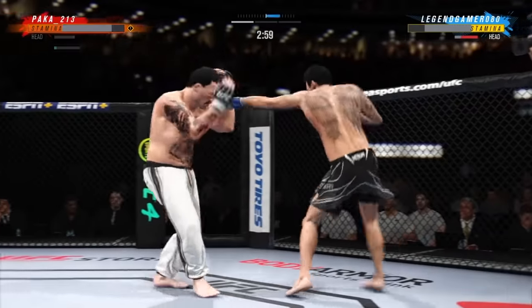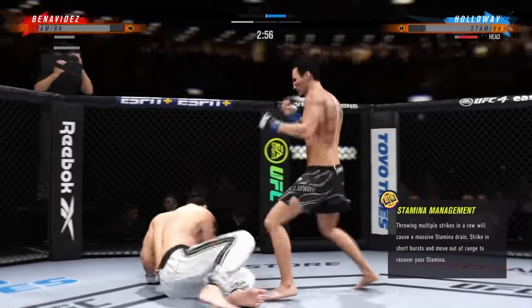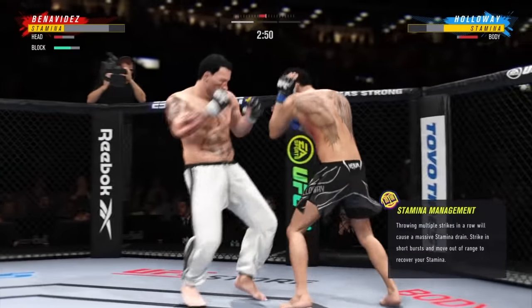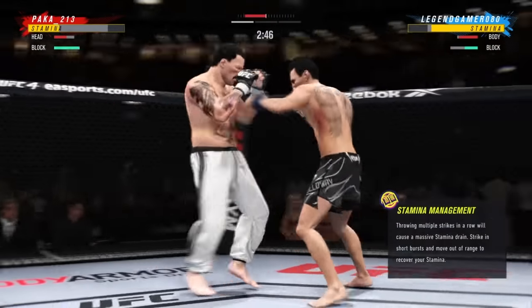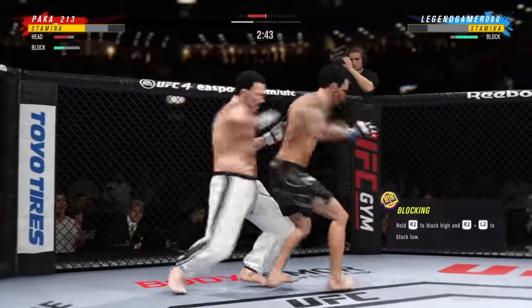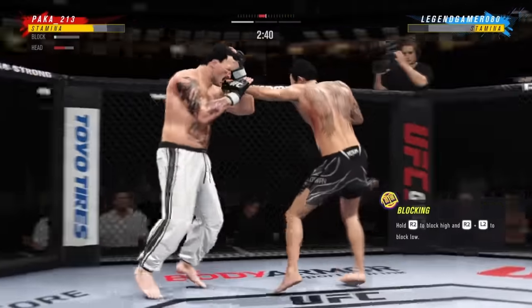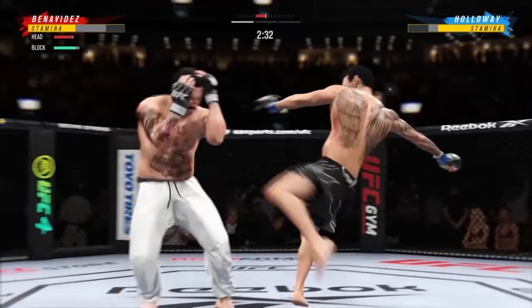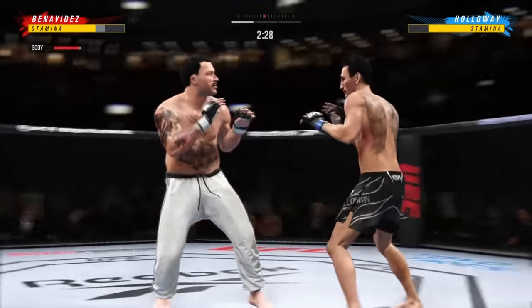Oh! Huge right hand! Whoa! What a fantastic stretch to throw at exactly the right moment. He might be out. And another big kick for Max Holloway.